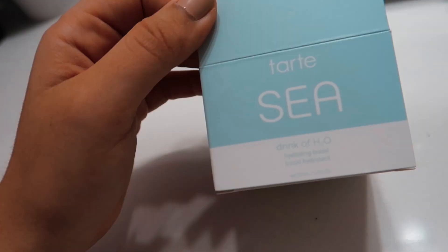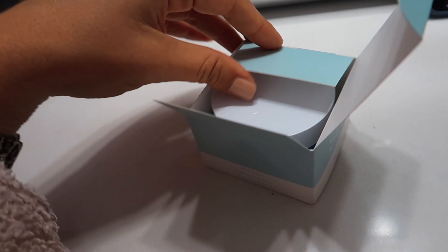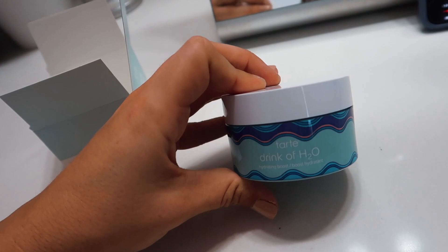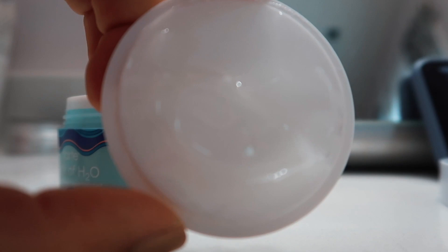I didn't realize I have makeup all over my face. I'm about to get ready and use a new product — I got this in my FabFitFun starter box. Sneak peek, because that video is coming! This is the Tarte C Drink of H2O Hydrating Boost. I haven't actually tried this yet because I wanted to put it underneath my makeup. I thought the packaging was so pretty — I feel like Tarte's packaging is always really pretty. I'm gonna give this a try.